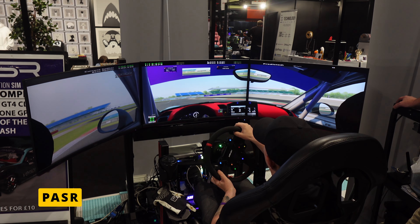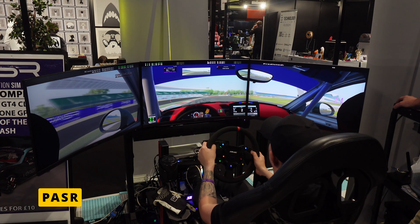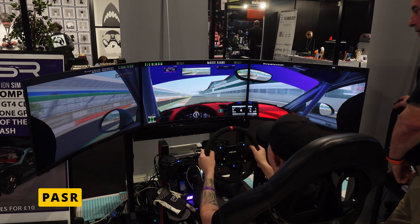He gives customers full choice: this pedal with this wheel, this seat with that screen — everything is customizable, with no bronze/silver/gold tiered packages. The business grew and grew to the point where he had to start saying no due to lack of time. They also started running their own e-series for fun, with events designed to get more people involved in the sim racing community.